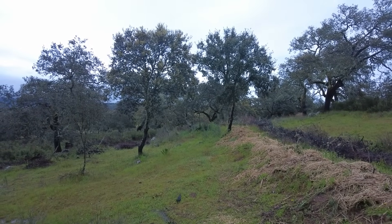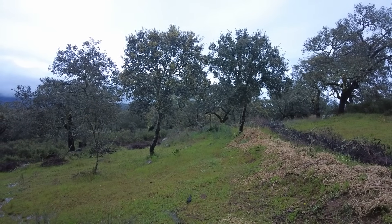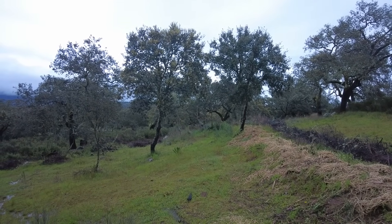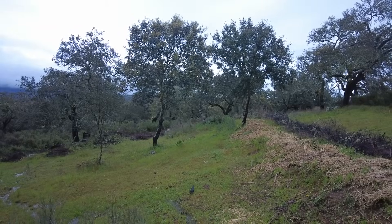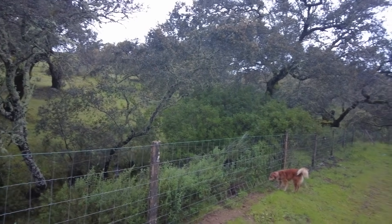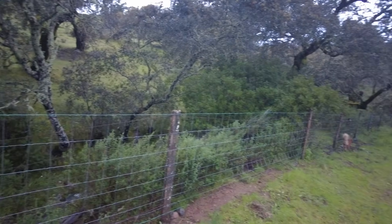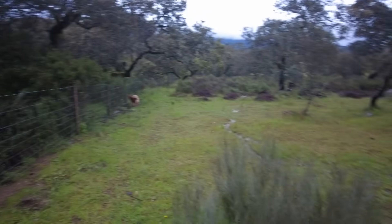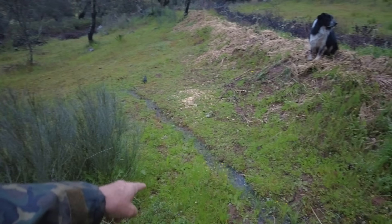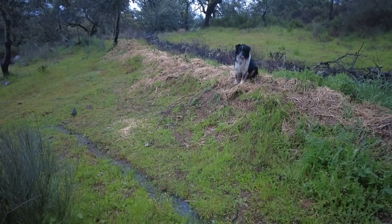Welcome to the Sverte del Molino farm in Andalusia, Spain. It is wet. I am at the western border of the land. There is a creek running here, and this is the end of the swale system — the upper swale system on the west.